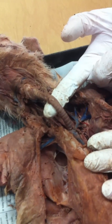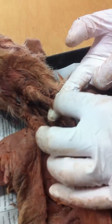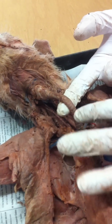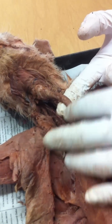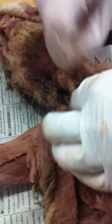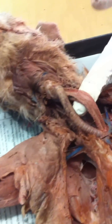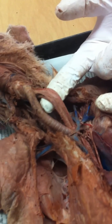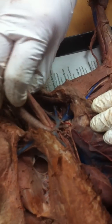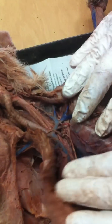Same thing here — if I say name this organ, it's the trachea. If I'm pointing to the rings and say name this part or name this structure, the answer is cartilaginous rings. Then behind the trachea, you have the esophagus. The esophagus has no rings — it's smooth, and it's behind.